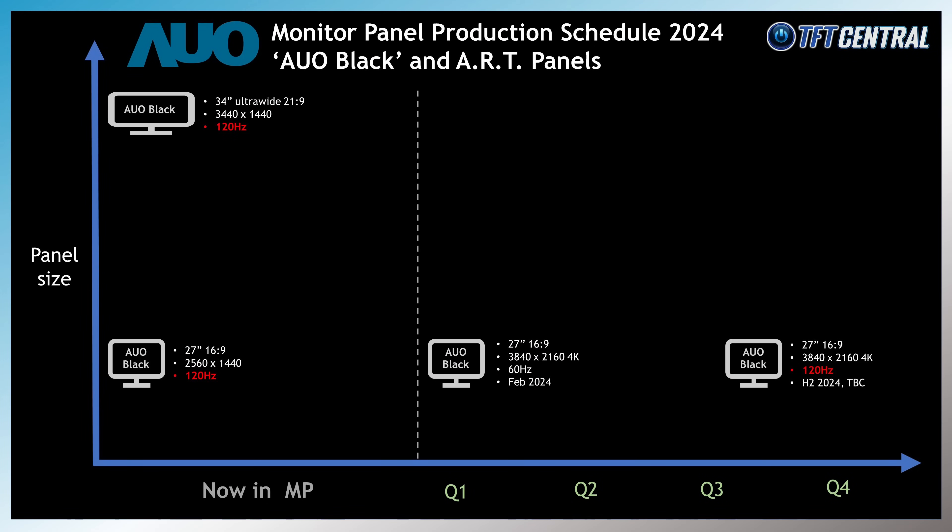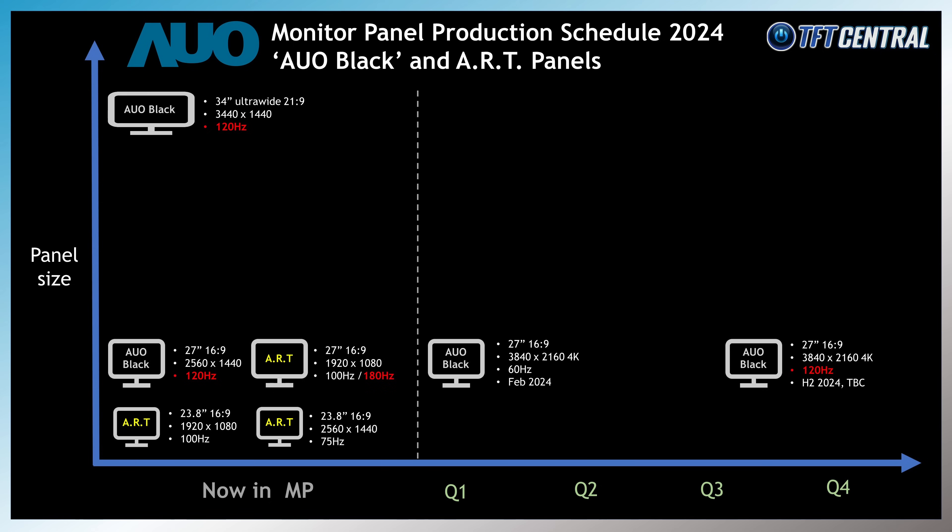In the small panel segment, there's a 23.8 inch size panel with a 1080p resolution and this new ART coating. That's already in mass production as of late 2023, with a 100Hz refresh rate and a standard sRGB colour gamut. In the same 23.8 inch size, there's also a new panel with a higher 1440p resolution and the new coating, but with a lower 75Hz refresh rate only — that should also be in mass production as of November 2023. In the larger 27 inch size, there's a 1080p resolution ART panel with a 100Hz refresh rate in production since 2023, as well as a higher refresh rate version with 1080p and 180Hz that should have recently gone into production in Q4 last year.